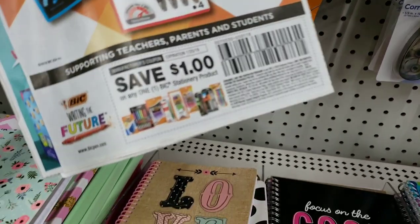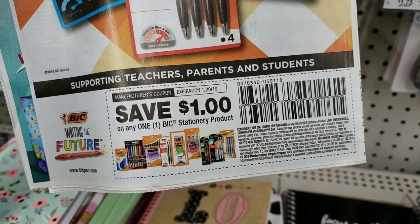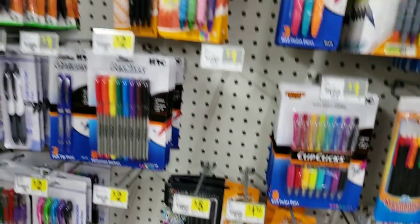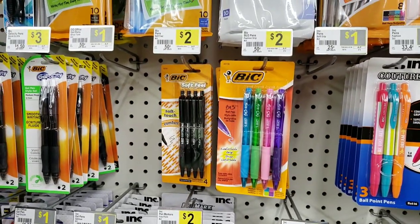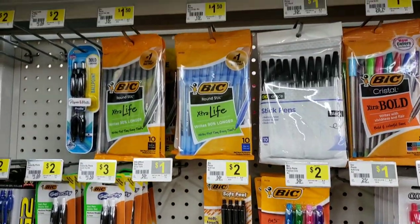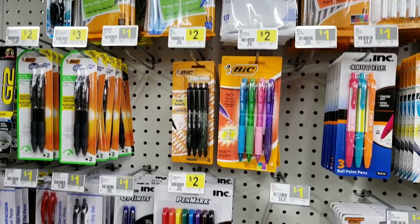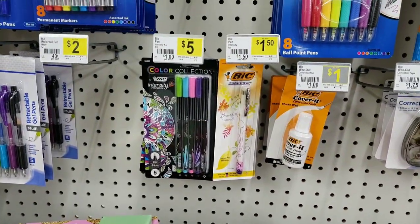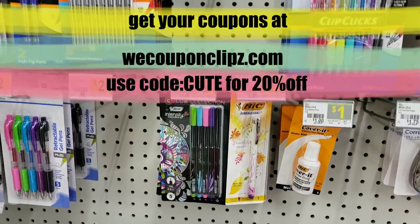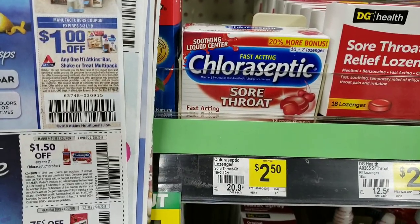Next is the BIC Wite-Out. We have a coupon for $1 off any BIC stationery product from the January 6 Smart Source insert. The BIC Cover-It Wite-Out is the cheapest item at $1, so we use that $1 off coupon and get it free. There are other BIC items around $2 you'd pay $1 for, or $1.50 items for 50 cents. The coupon has a limit of two.